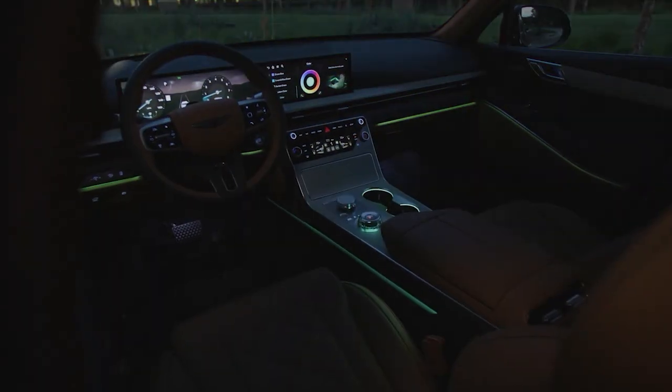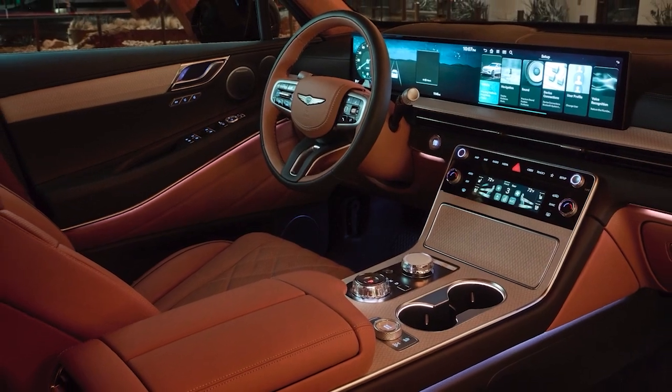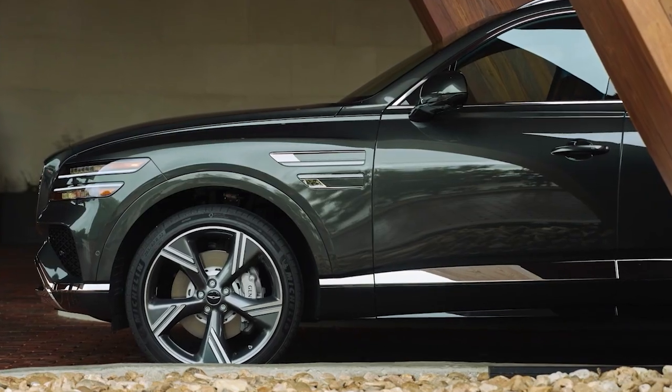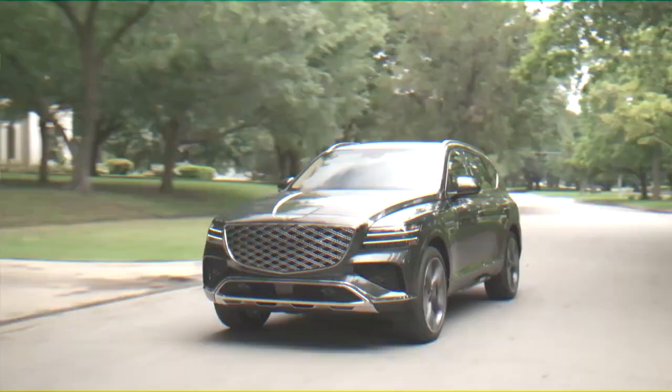On the tech side, the GV80 features over-the-air software updates, a fingerprint authentication system, remote smart parking assist, parking collision avoidance assist, and Genesis Digital Key 2 with up to three profiles that can be shared through iMessage.